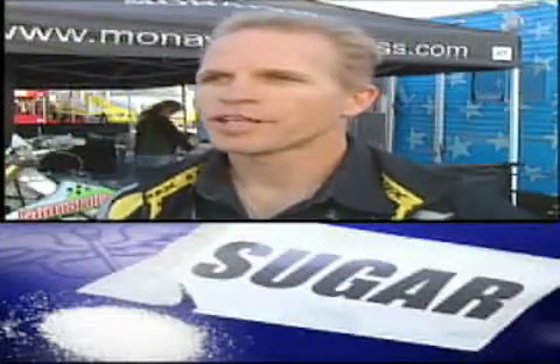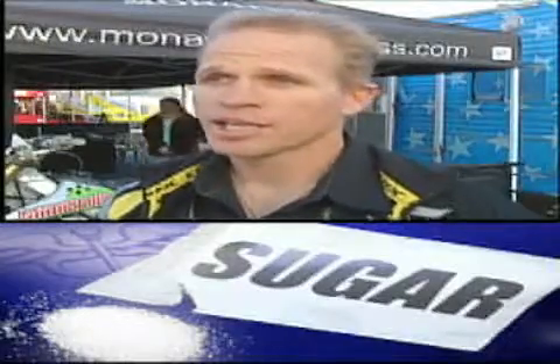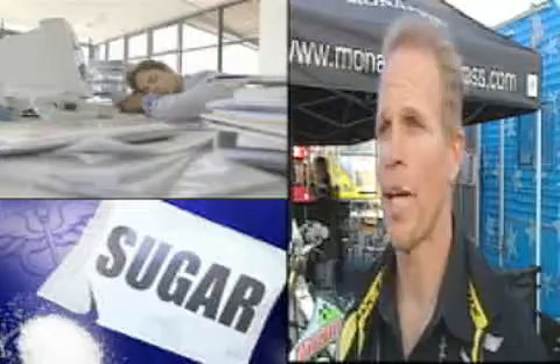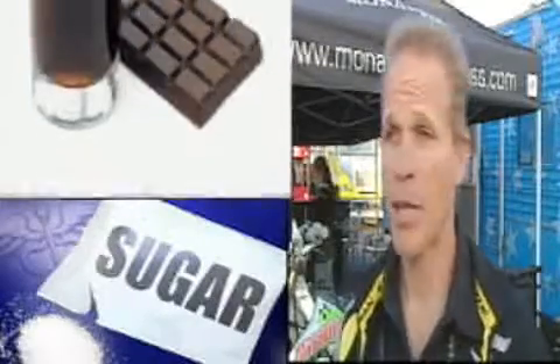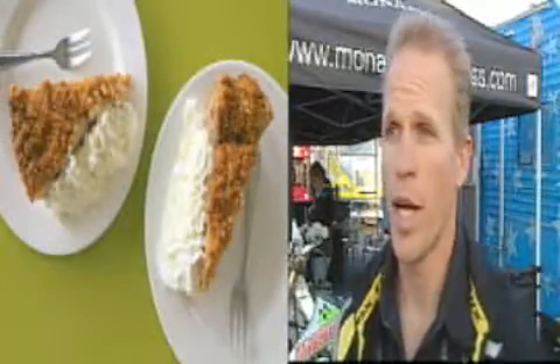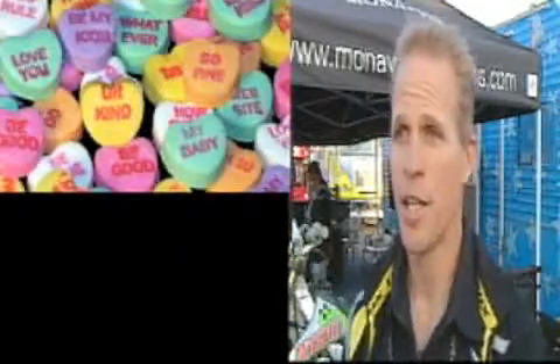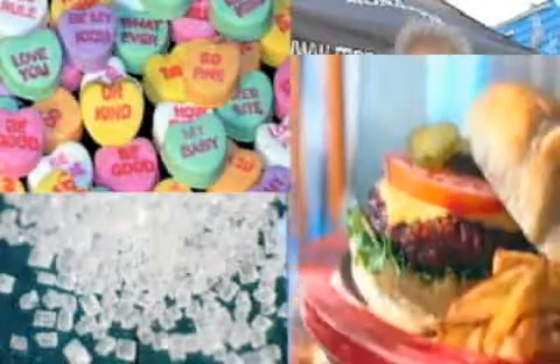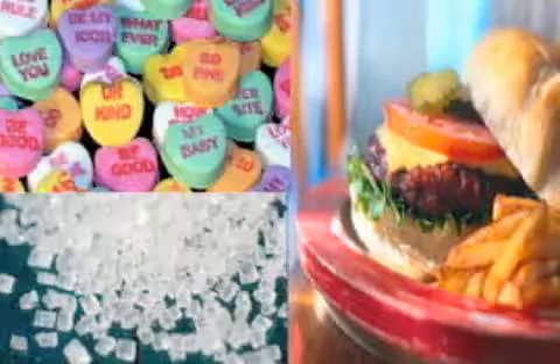Sugars spark your insulin level, and when your insulin level is sparked like that, you don't metabolize well — your body goes into a holding pattern. Think about how often we eat something with high sugars; that thing's through the roof all the time. So stay off sugars is key, stay off salt, and try to stay off saturated foods.